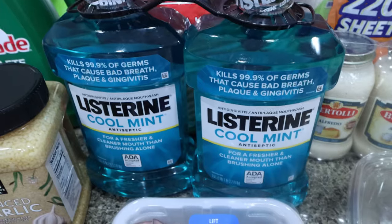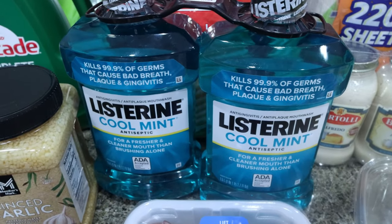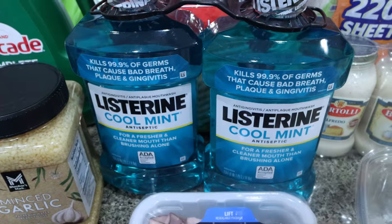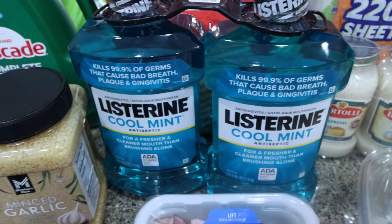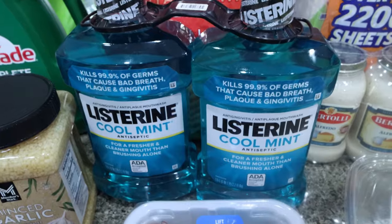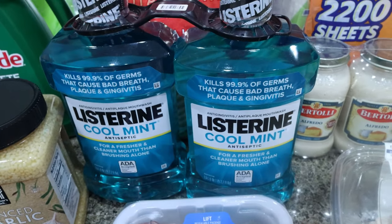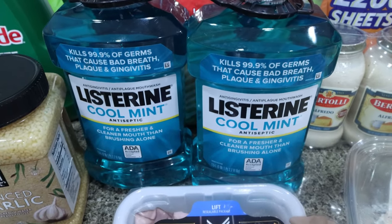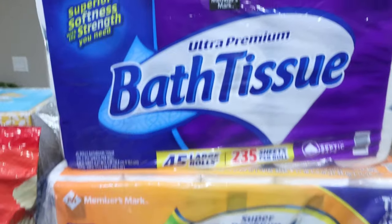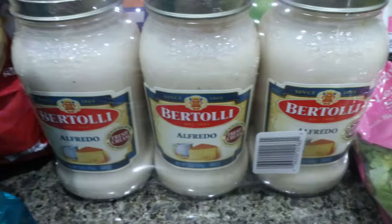I also did a restock of my Listerine mouthwash. I go through a lot of mouthwash because I actually put it in my water flosser — if you haven't done that, it's a literal game changer. It feels like you went to the dentist. I put a little bit of water and some mouthwash in my water pick and floss my teeth every night. This was also on sale for $11. And of course, bath tissue and paper towels — lucky for me, both of these were on sale.